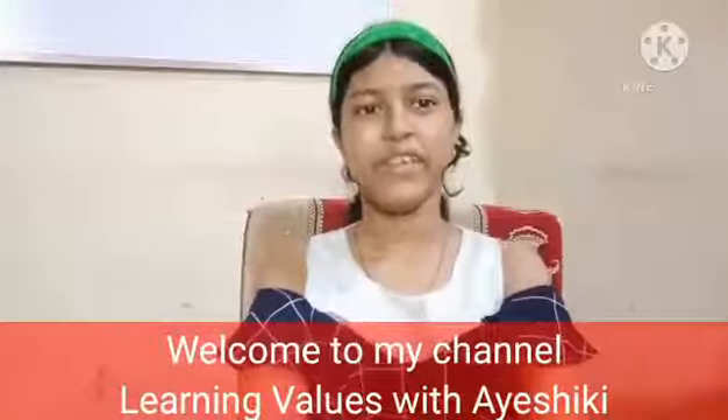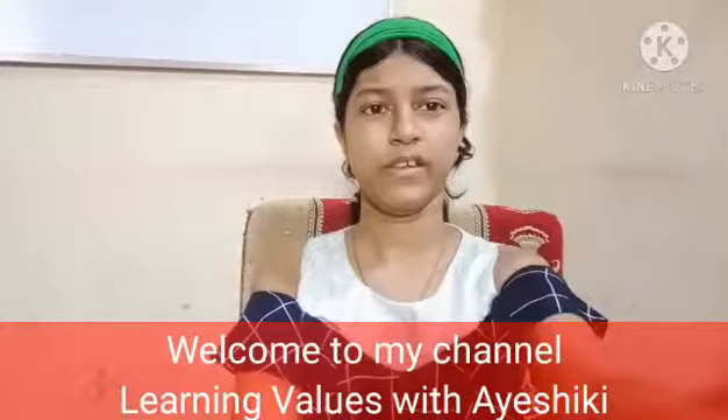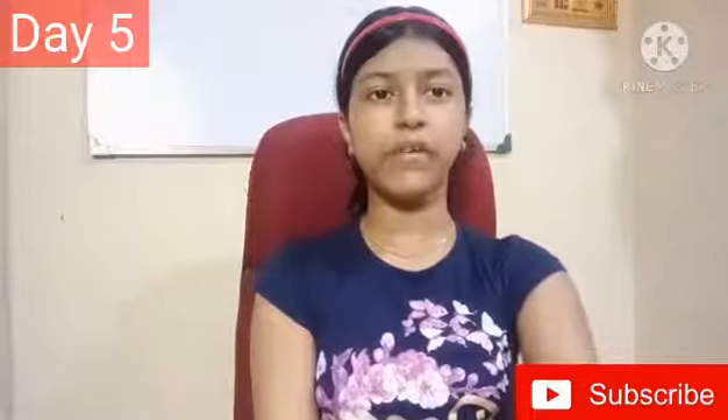Welcome to my channel, Learning Values with Oishiki. Hello everyone, my name is Oishiki. Today is the fifth day of this series on improved English-speaking power by knowing about the Earth. Today I am going to read some special features of dinosaurs. So let's begin with our story.